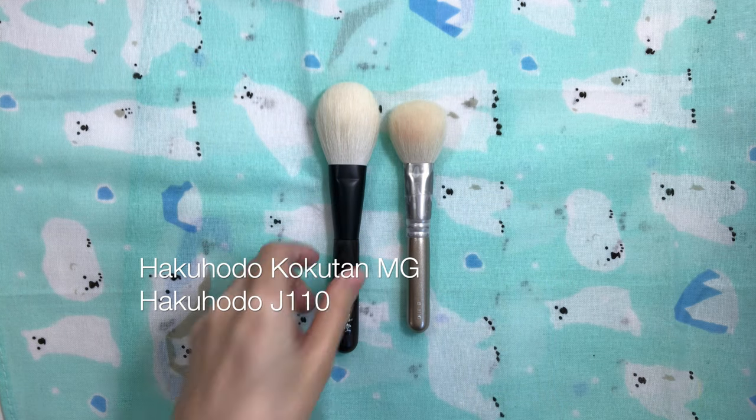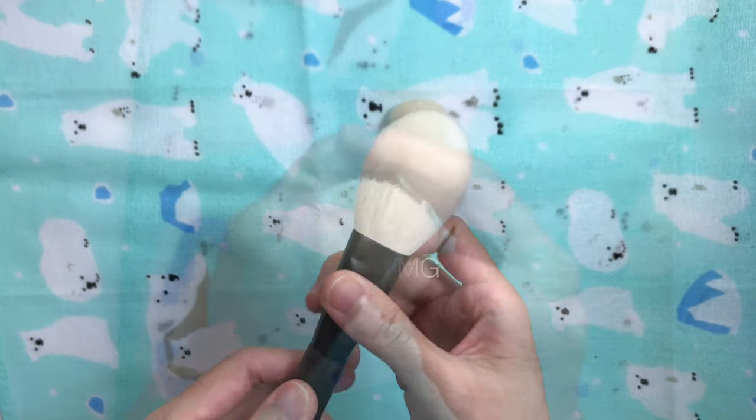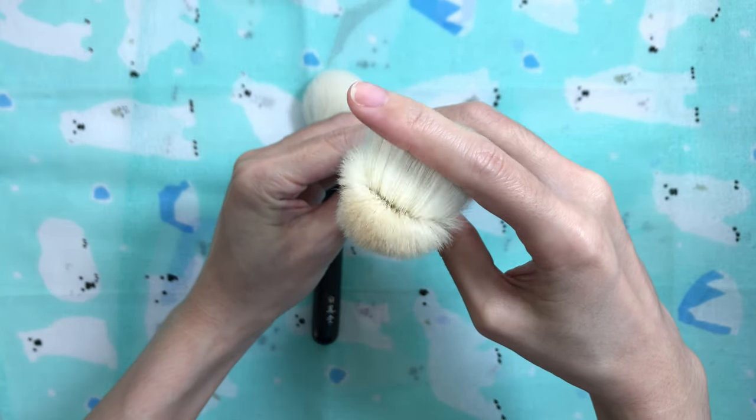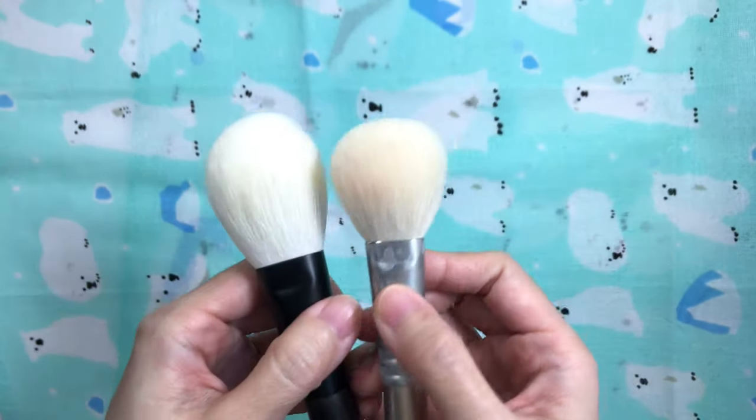If round shapes aren't your cup of tea for powder and blush, I would recommend the Hakuhodo Kokutan MG and J110 instead. I also really like those brushes and they're in my original GOAT favorites brush video as well.